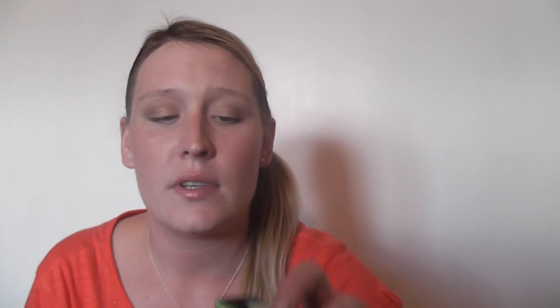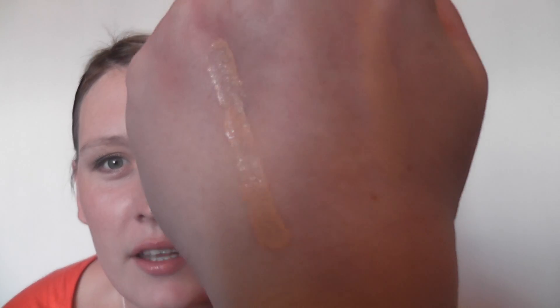Also from Morrison's, I bought Garnier's Caffeine Anti-Dark Circles 2-in-1 Tinted Eye Roll-on in Fair Skin Tone. It swatches like that from just one little roll. I'm not sure if you're supposed to give yourself a good massage with it without putting on too much product — I don't know. I'll give it a try and let you know what I think.